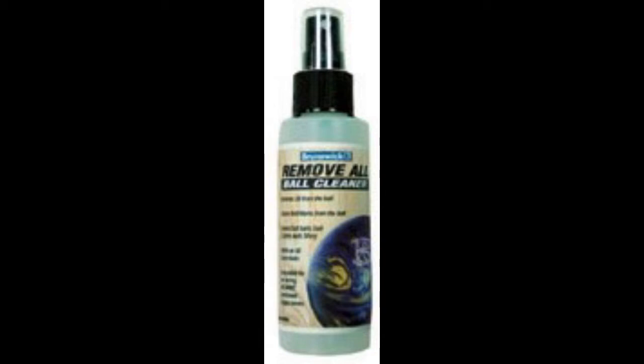The fifth thing I think every bowler should own is some kind of ball cleaner. Whether it is rubbing alcohol or a specific cleaner that you get from the pro shop, you just need something to clean up extra oil off your ball.